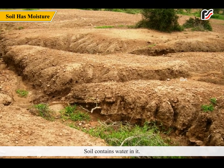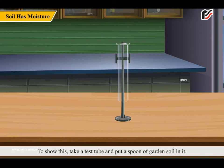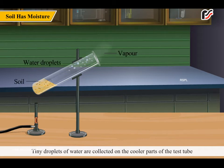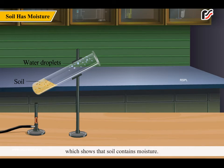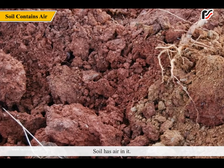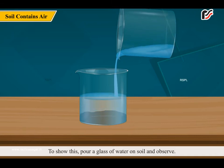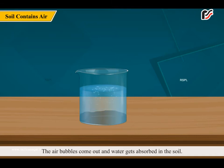Soil contains water in it. To show this, take a test tube and put a spoon of garden soil in it. Heat it over the flame of a spirit lamp for some time, then switch off the flame and observe. Tiny droplets of water are collected on the cooler parts of the test tube, which shows that soil contains moisture. Soil also has air in it. To show this, pour a glass of water on soil and observe. Air bubbles come out and water gets absorbed into the soil.